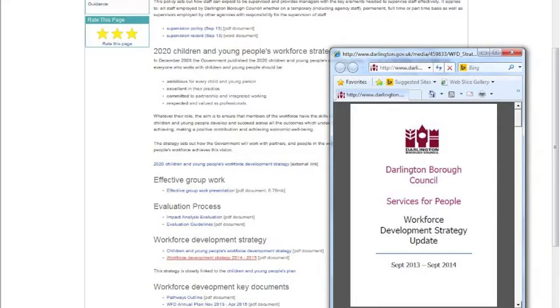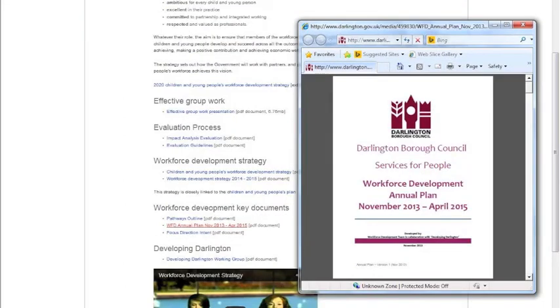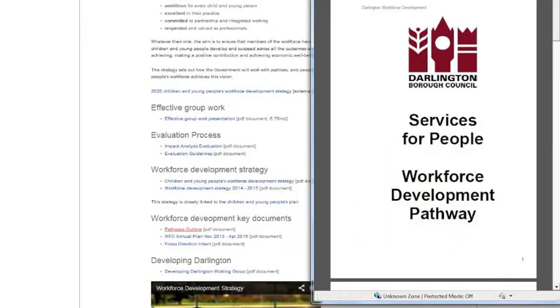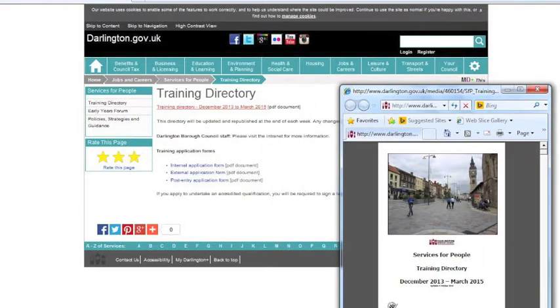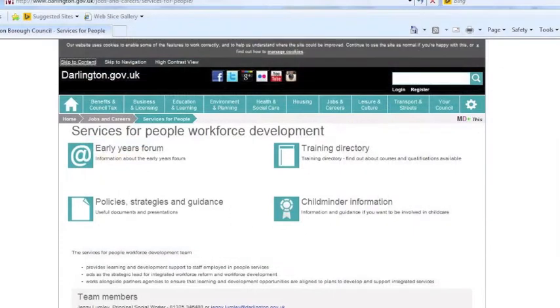We have a number of key documents which we work to locally. They're all based on national policy and can be found on the workforce development webpage. The documents include the workforce development strategy, workforce development plan and pathways document and many more. To see the training that we offer, you need to look at the training directory, which is housed on the workforce development webpage and sent out regularly.